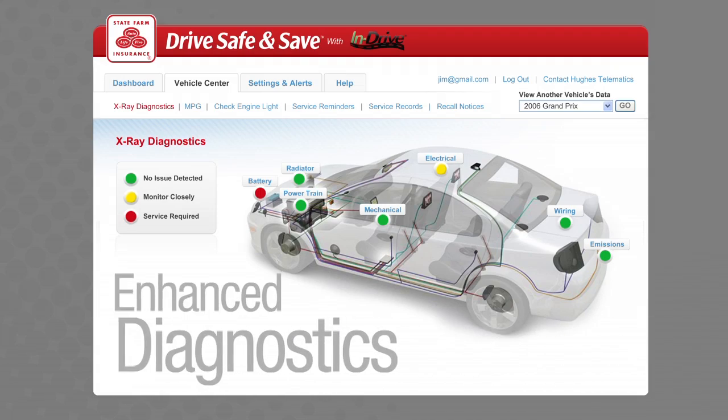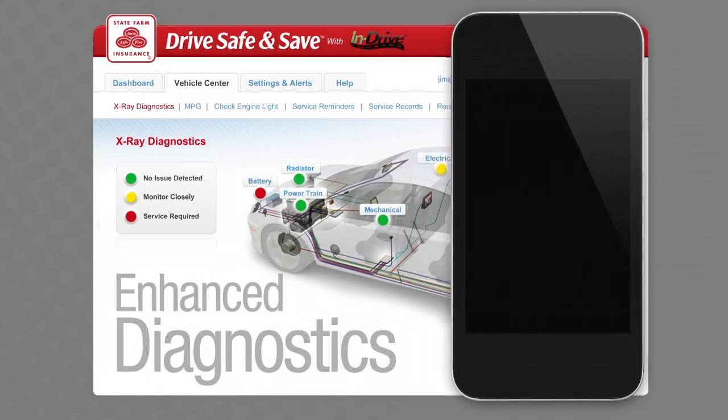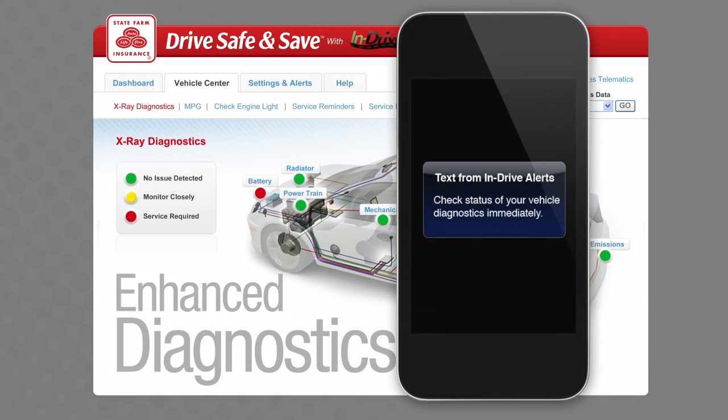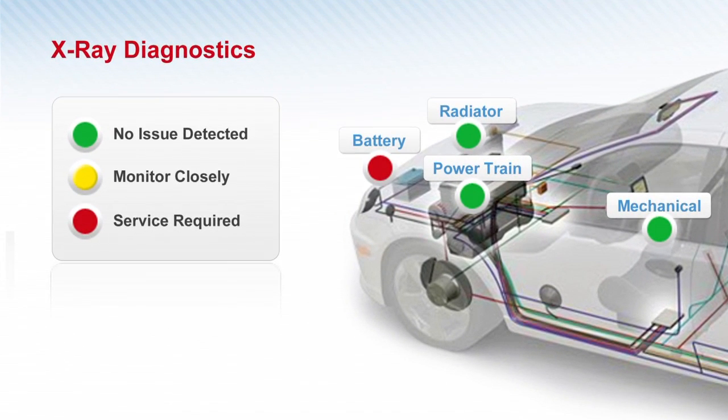INDRIVE Guardian offers enhanced diagnostics for your vehicle. If there's ever a mechanical or diagnostic issue, you'll receive a message alerting you. You can use the INDRIVE website to see a color-coded x-ray of your vehicle and read a description of any service needs.